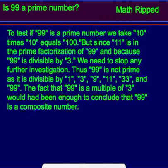Thus, 99 is not prime as it is divisible by 1, 3, 9, 11, 33, and 99. The fact that 99 is a multiple of 3 would have been enough to conclude that 99 is a composite number.